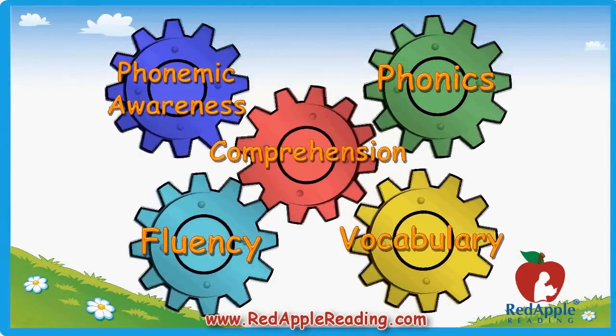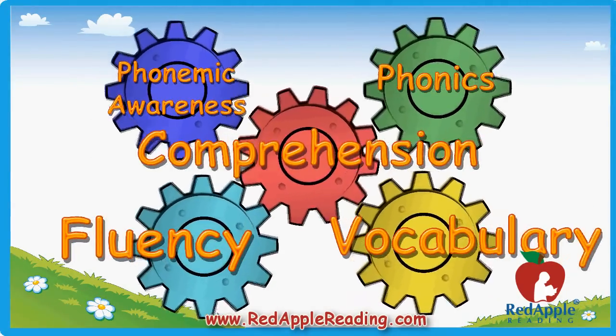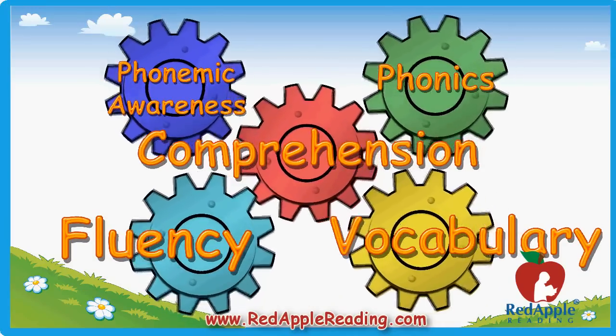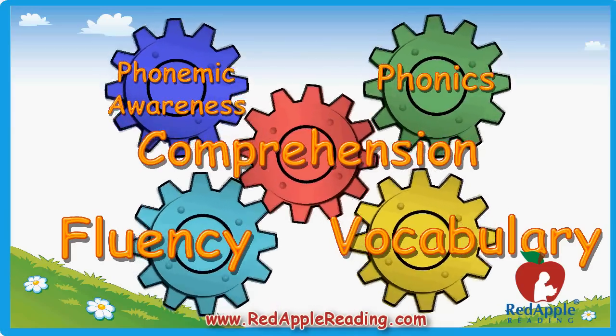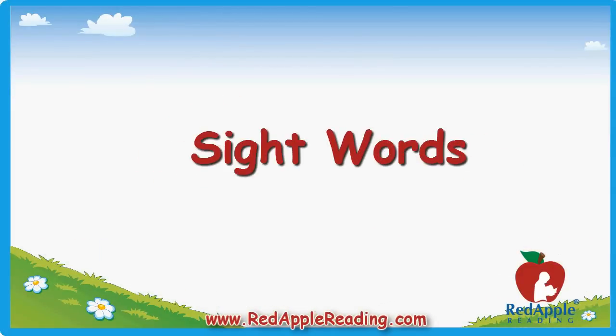Fluency, vocabulary, and comprehension complete our look at the five components of a comprehensive reading program. Many children never reach their full reading potential because they never fully develop these key components. In part four of the open house video series, we'll talk about what sight words are and how important they are to your child's success in reading.